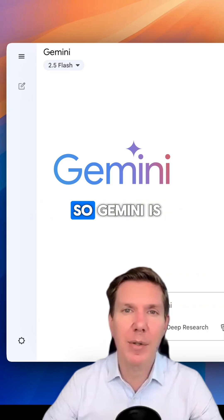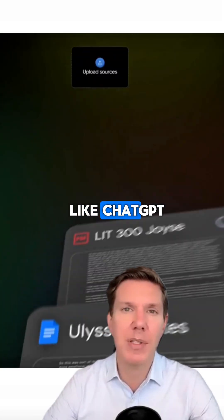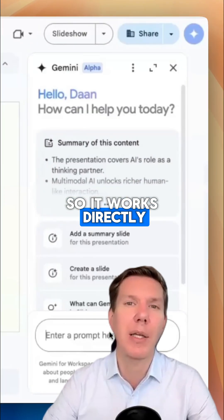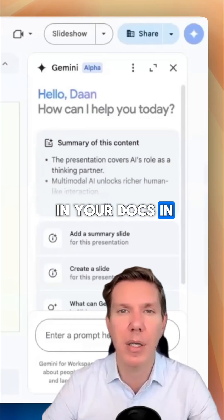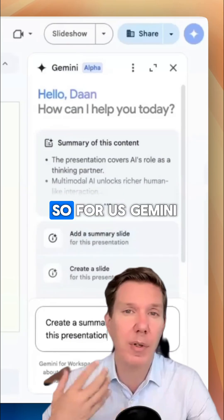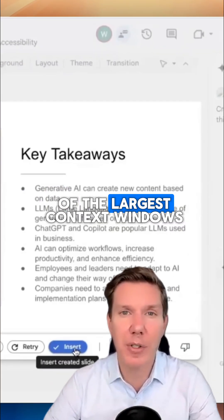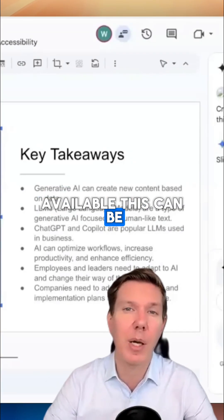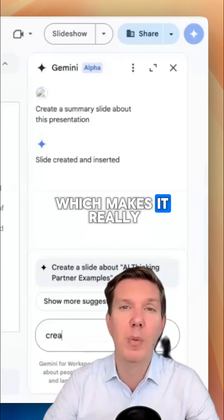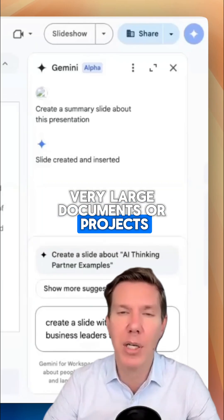Then there is Gemini — Google's AI. It's natively multimodal, just like ChatGPT, and it deeply integrates with Google Workspace, working directly in your Gmail, Docs, and Sheets. We use the Google Workspace suite, so for us Gemini is really a no-brainer. It also has one of the largest context windows available — up to one or even two million tokens — which makes it really good for analyzing very large documents or projects.